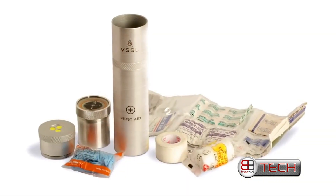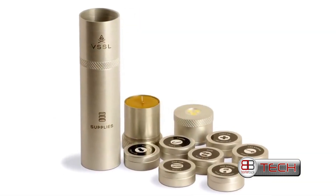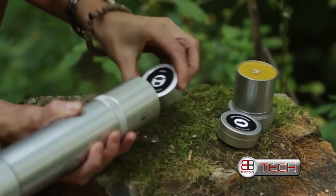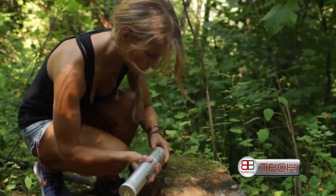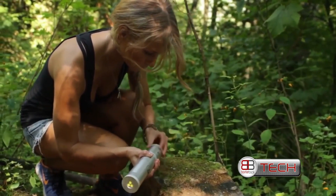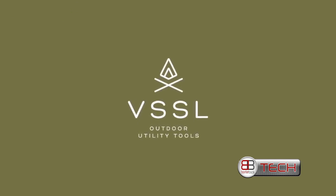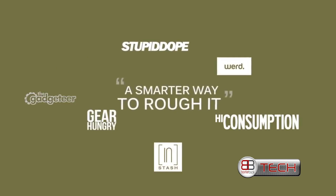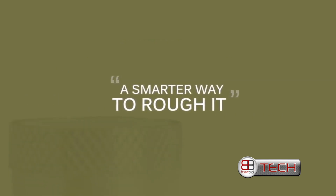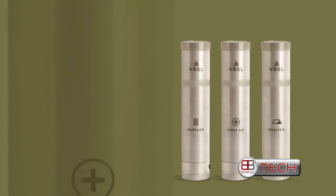We offer all the accessories you need to reorder and keep your Vessel freshly stocked and your essential outdoor supplies close at hand. You can even mix and match components for your specific adventure.